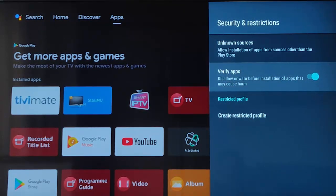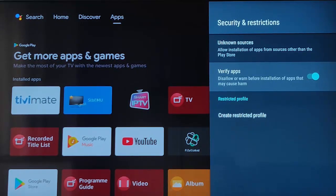At the moment mine is turned on, so it will disallow or warn before the installation of apps that may cause harm to my device. If I turn this off, you lose that safety net, but it will mean that your third-party apps won't be removed from your TV. With Verify Apps highlighted, press the middle button on the remote control — the switch goes to the left and goes grey, meaning you've lost that bit of security.